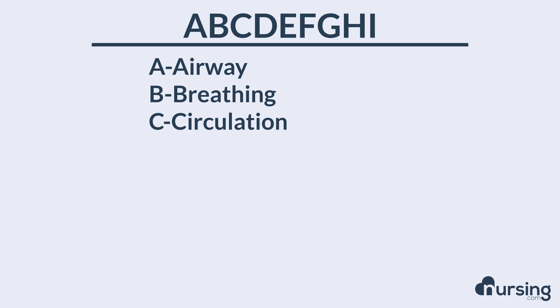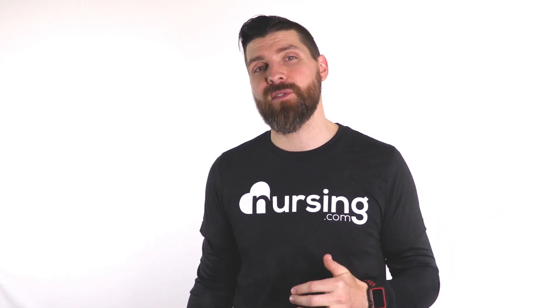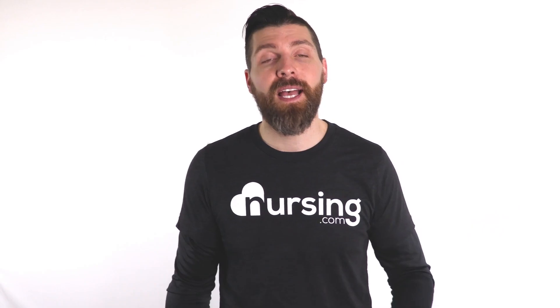D is for disability — you always want to see if your patient has some sort of disability that's impairing them. E stands for expose and examine; once you get those first few steps down, you need to make sure your patient doesn't have any other injury. F stands for full set of vitals — temperature, heart rate, respiration rate. The more information you have, the better. Don't forget your blood pressure and your MAP.